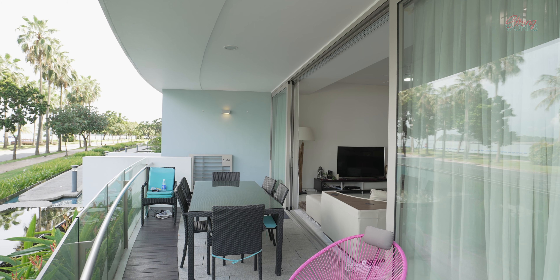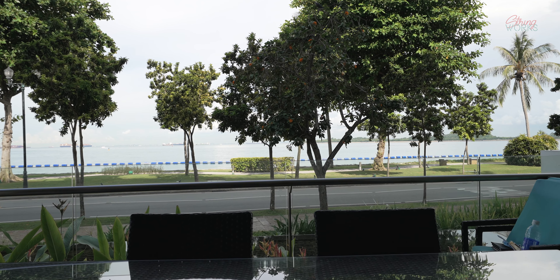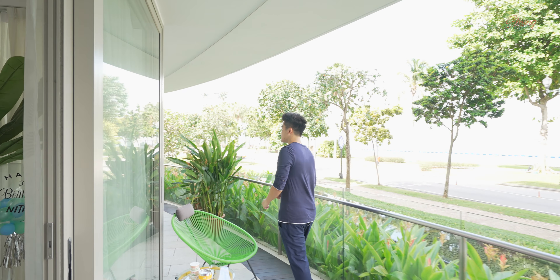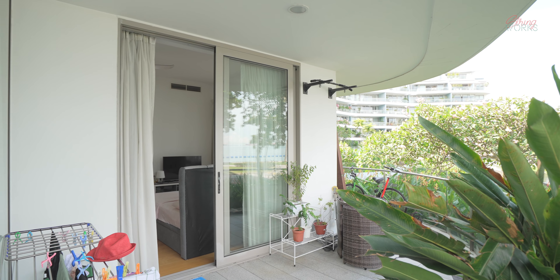This place has a very nice view of the entire Sentosa waterfront as well as the ocean, which brings out a very relaxing vibe to your living and dining experience. The balcony area over here is actually very wide and it leads all the way into the master bedroom as well.